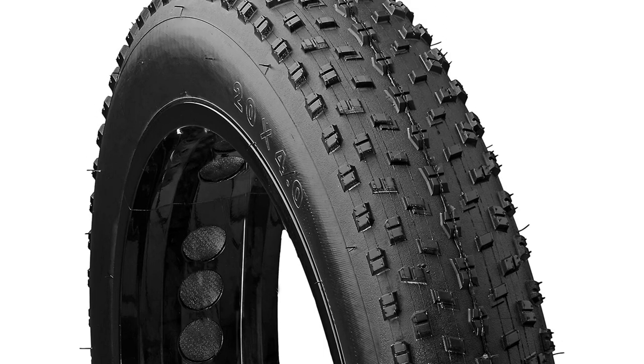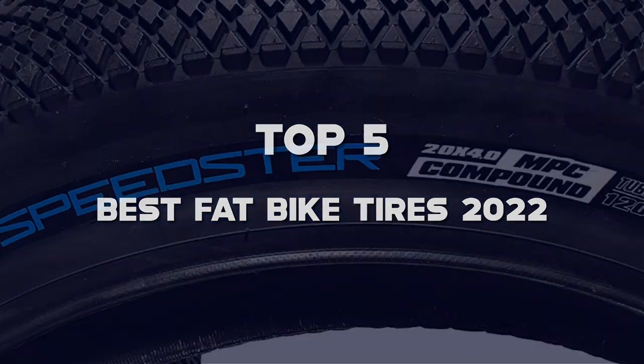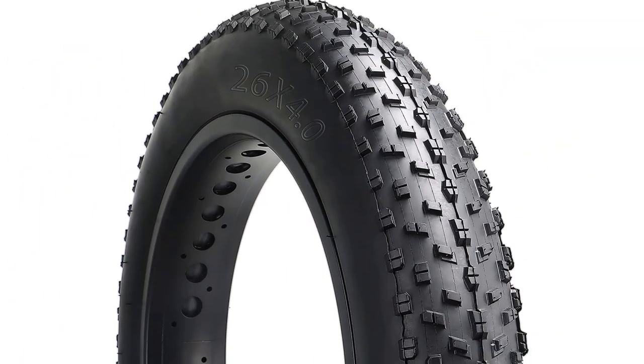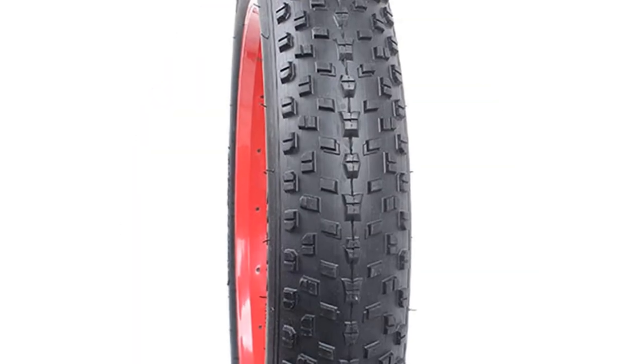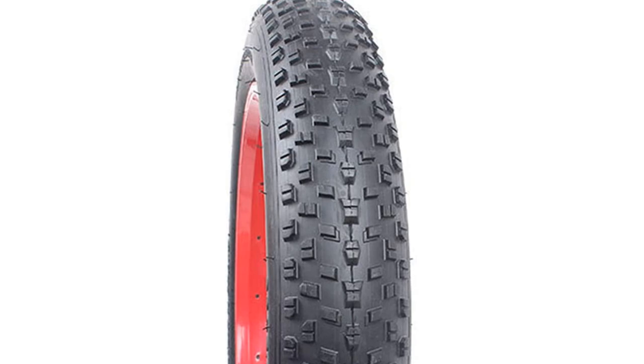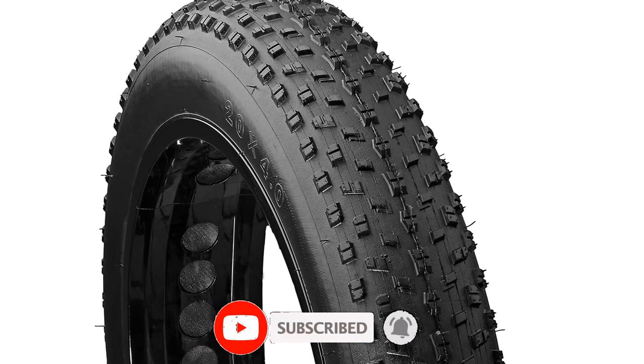Hello guys, I've made the list of the top 5 best fat bike tires 2022 that are available on the market. I made this list based on my research. If you would like to see additional information and updated prices, be sure to check out the description below and subscribe to get more reviews. Let's get started with the video.